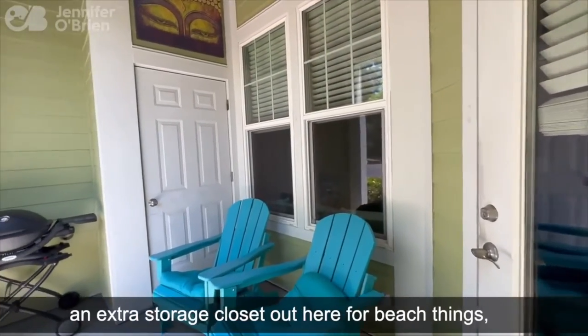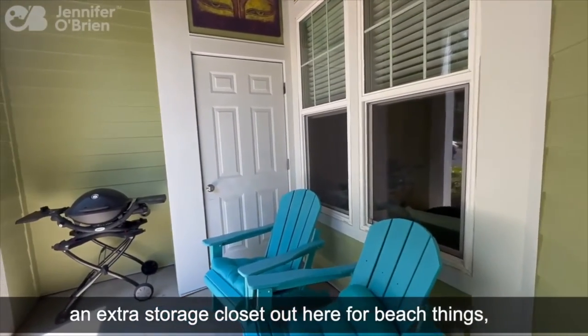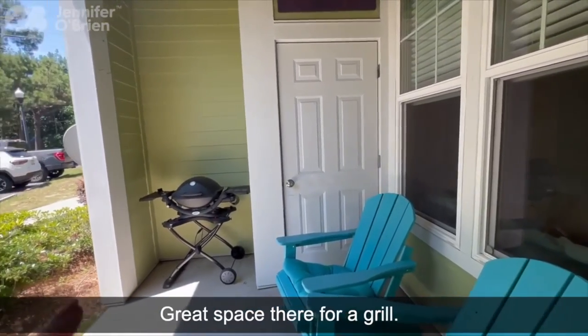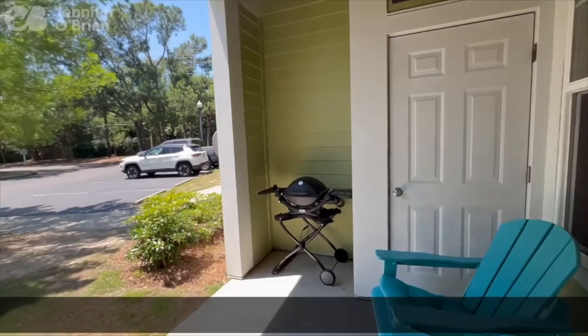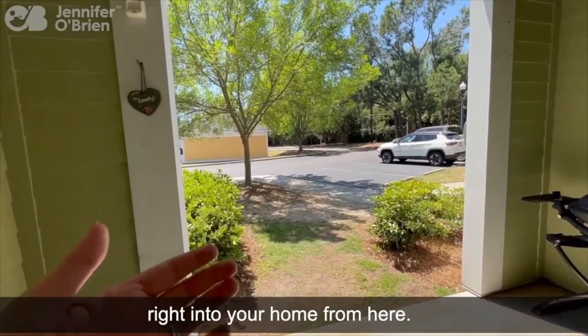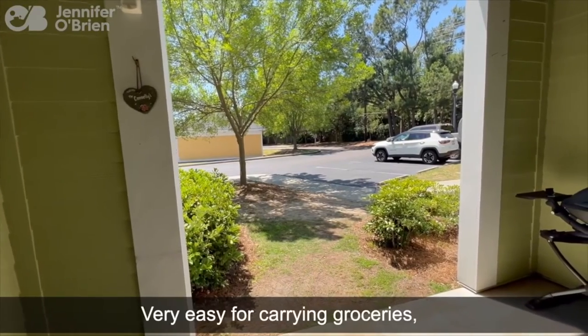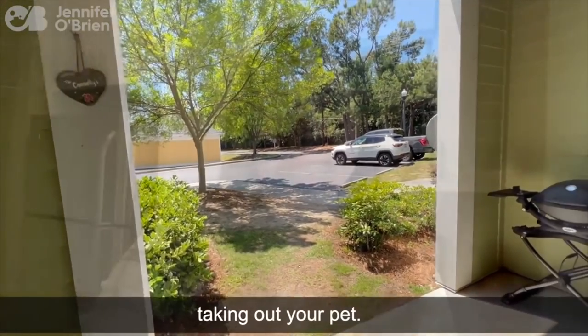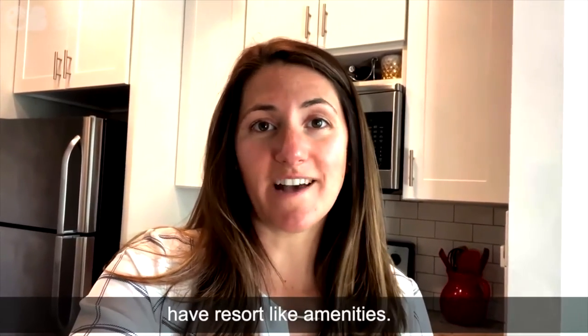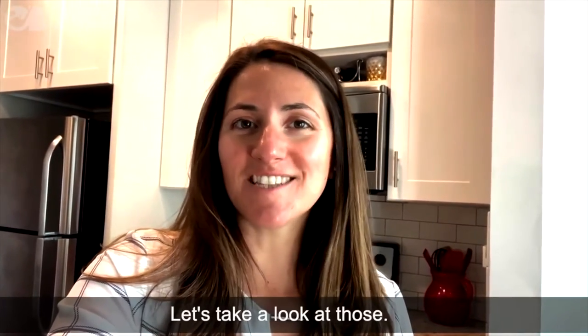Here is your private patio with an extra storage closet out here for beach things, bikes, stuff you might not want to put inside. Great space there for a grill. Being a first-floor unit, you could park right there and just walk right into your home from here — very easy for carrying groceries or taking out your pet. Southampton Point really does have resort-like amenities. Let's take a look at those.